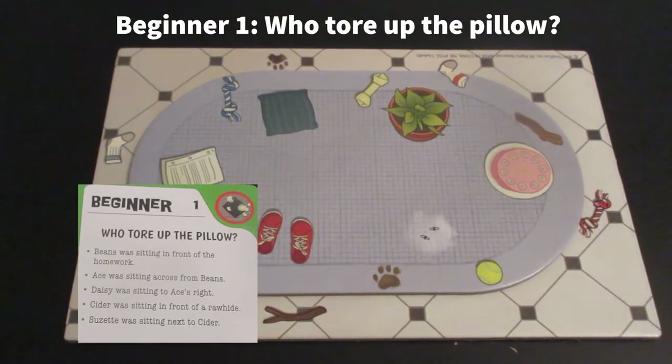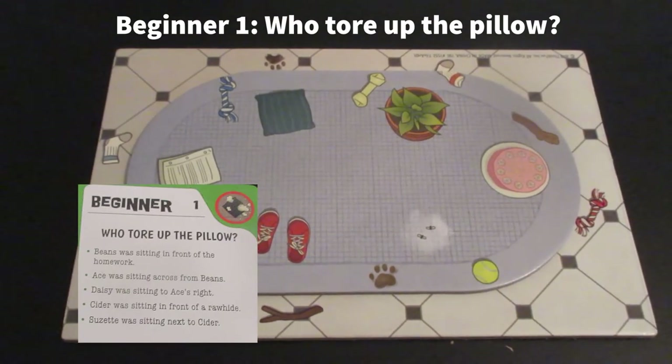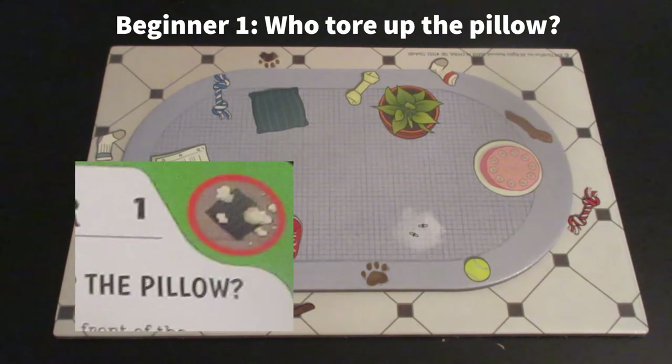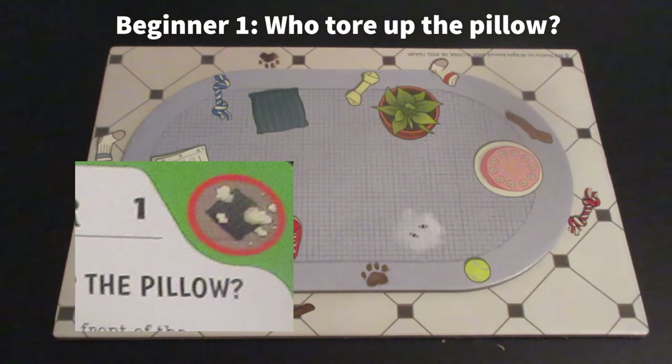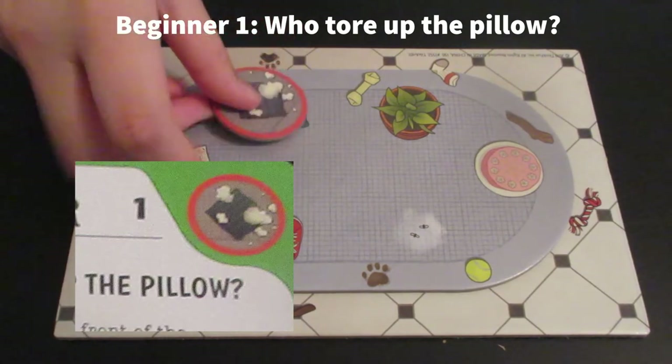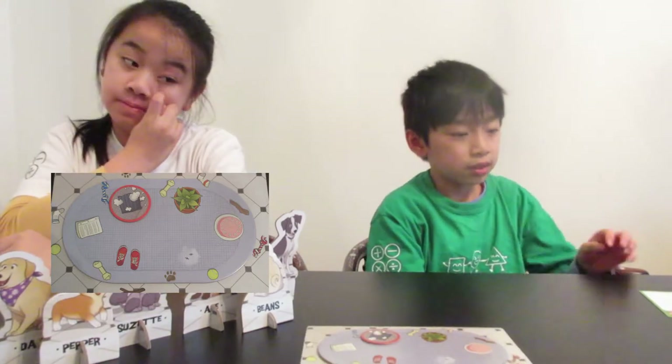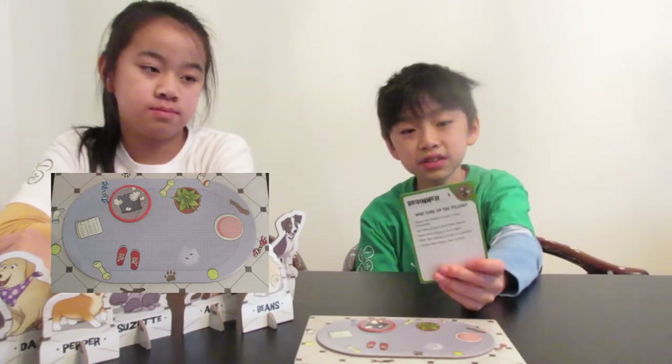We are going to do Beginner 1: Who Tore Up The Pillow? On the top right of the card, it has a token of a torn up pillow. So you're going to find the token from the board and put it where the problem is. To solve this puzzle, there are some clues on this card.